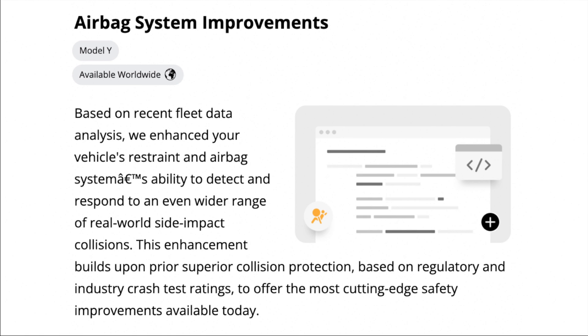This next update is only for the Model Y and it updates the airbag system based on recent fleet data analysis. Tesla enhanced the vehicle's restraint and airbag system ability to detect and respond to an even wider range of real-world side impact collisions. This builds upon prior superior collision protection based on regulatory and industry crash test ratings to offer the most cutting-edge safety improvements available today. Through a software update, your entire airbag system has been made even better — that's one of the biggest advantages to getting a Tesla.